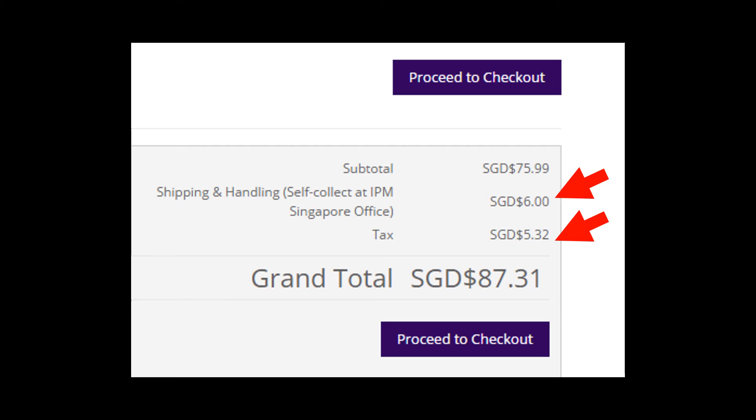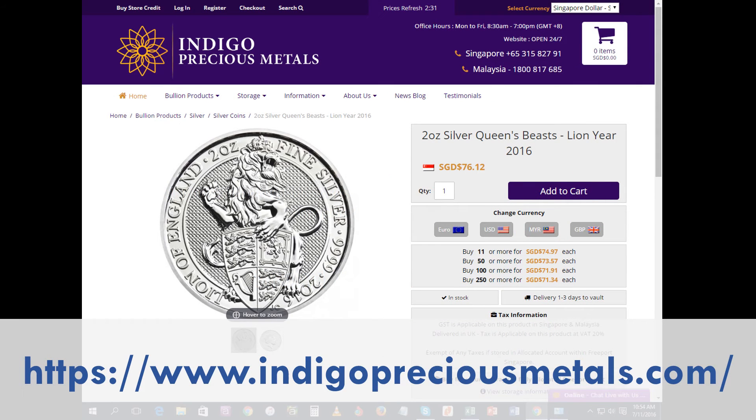There is a $6 shipping and handling fee, but having compared the price for this coin across several vendors, you are still saving a few dollars if you order one coin. And once you order at least two coins, you're saving at least north of 10 Singapore dollars. So if you want to take advantage of that price for the Queen's Beast Lion coin, go to www.indigopreciousmetals.com.